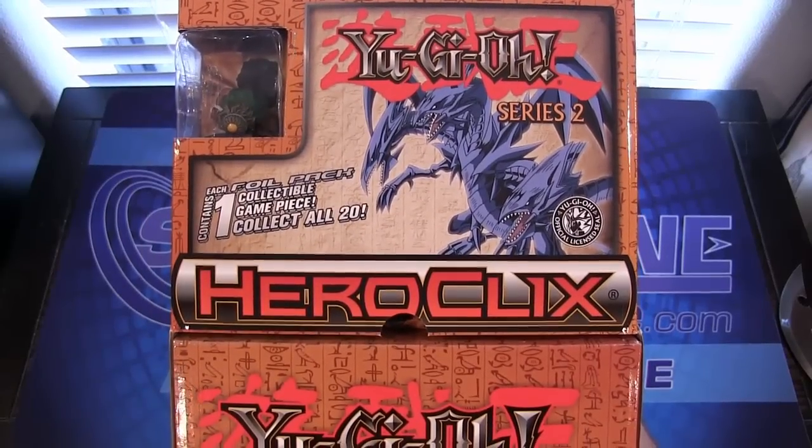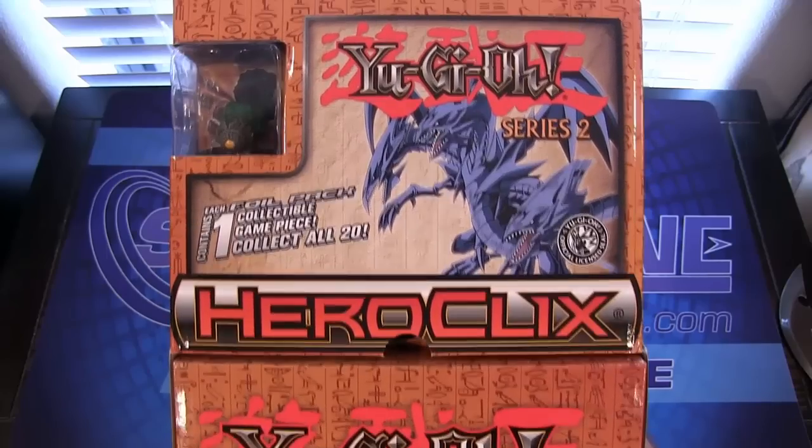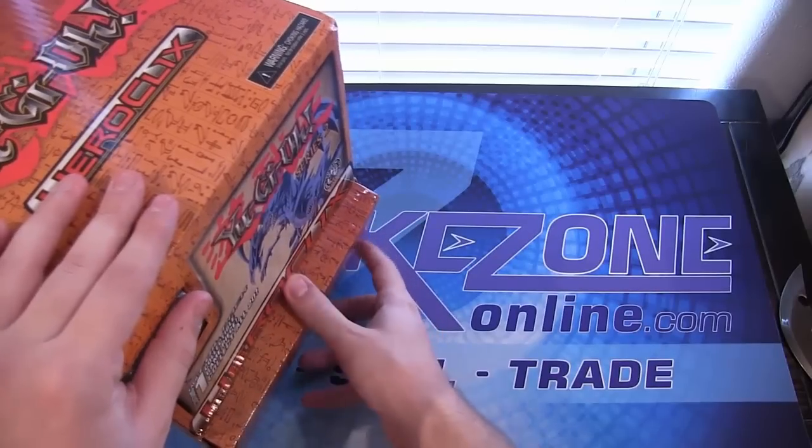We opened up a Series 1 box a few months ago. It has been a while. But Series 2 finally came out. I never knew when it was going to come out either, because the release date kept changing, or it seemed like it did.